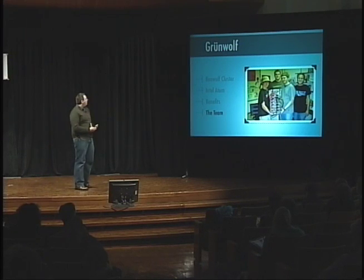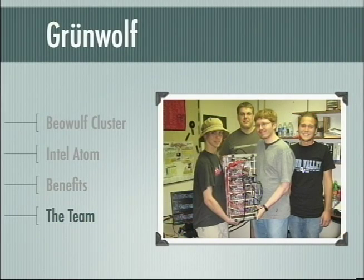The Grunwolf team — and there's a picture of Grunwolf here with the team — consists of Andrew Belliner, Aaron Lindstrom, Brian Krauss, Brian Diemers, advised by Dr. Wolf.